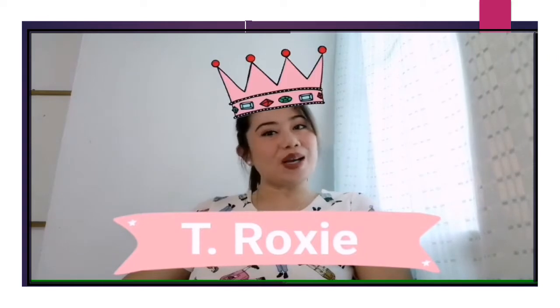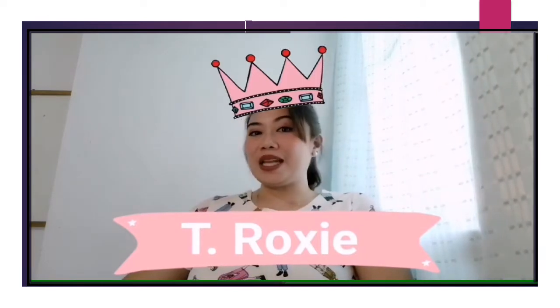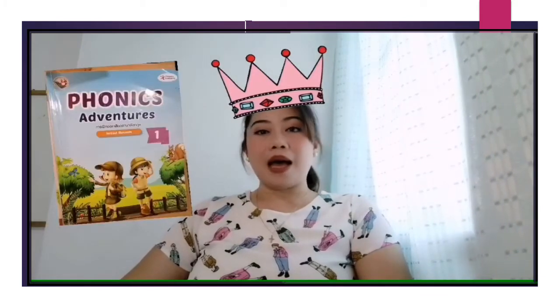A pleasant day to everyone. Welcome back to another class with Teacher Roxy. For today, we are going to study three new letters from our Phonics Adventures book.